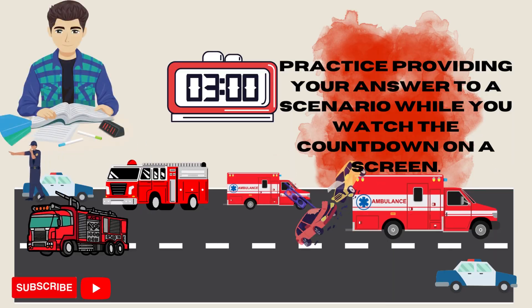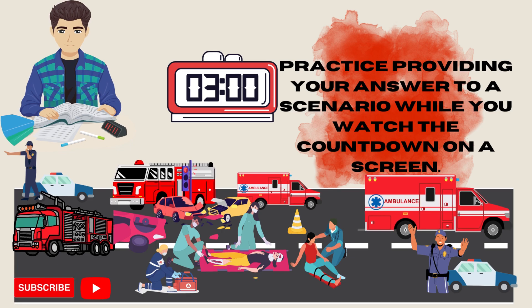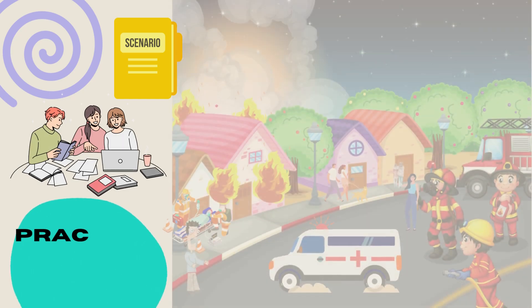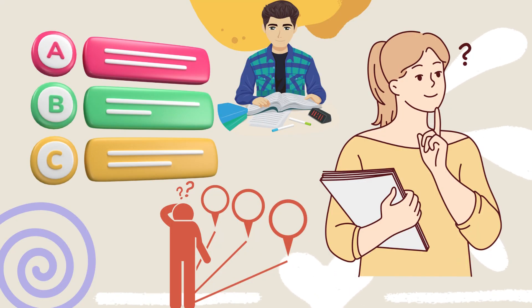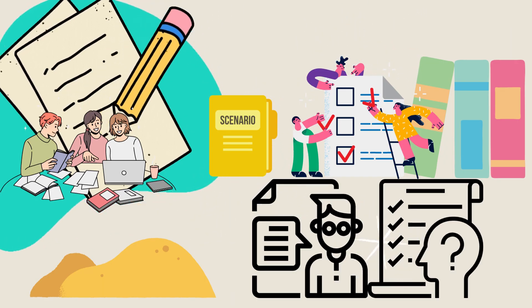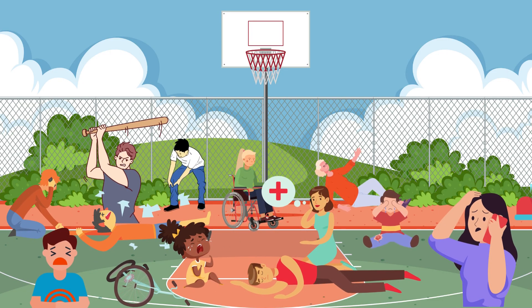Take timed practice tests using a countdown timer that you can see. During the actual test, you will be given a specific time to provide each answer — this could be 1 minute, 1 minute and 30 seconds, 2 minutes, 4 minutes, or similar. Your study guide will give you a better idea of how many sections and how much time to expect per section. Keep in mind you will also be allotted a short amount of time to prepare your answer. Practice providing your answer while you watch the countdown on a screen. If you prepare for this, you won't be taken by surprise on the day of the test and will be more relaxed and confident.